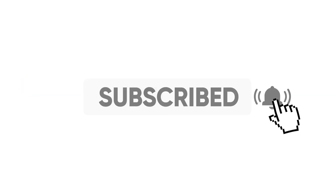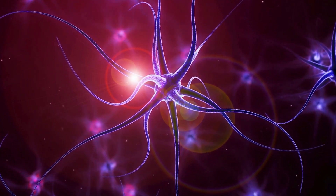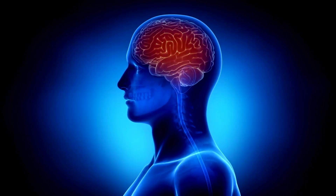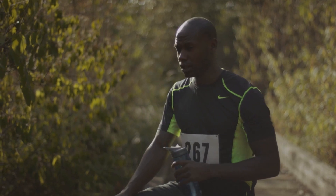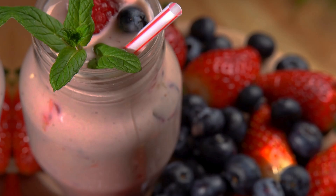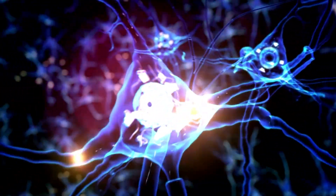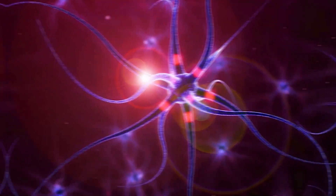Number two: reduced nutrient and oxygen supply — your brain's hunger. Once the blood vessels are damaged, your brain cells start to feel the pinch. Reduced blood flow leads to a decrease in nutrient and oxygen supply, which are crucial for the brain's function. Imagine trying to run a marathon while only being given sips of water — you wouldn't make it very far. The brain works similarly; when deprived of these essentials, neurons struggle to maintain optimal performance, resulting in decreased mental sharpness and cognitive decline.